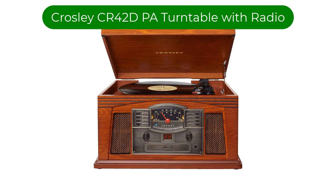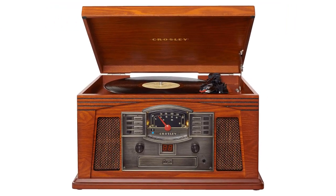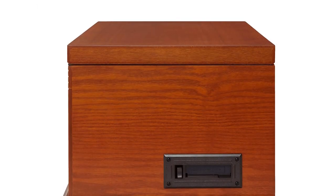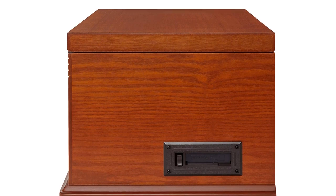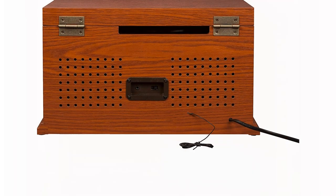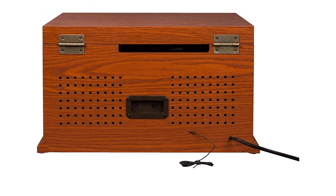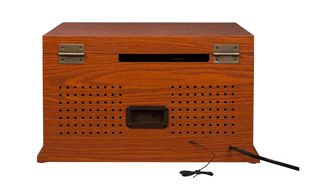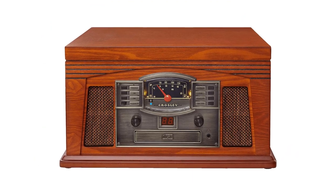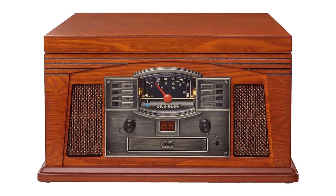Number 4. Our fourth best pick is the Crosley CR42 DPA Lancaster 3-Speed Turntable with Radio. We love the fusion of modern and vintage in this system, which has an attractive antique appearance with just a hint of nostalgia. This makes it an ideal centerpiece for your home, where you can show off your classic taste while enjoying excellent quality sound. It can handle multiple playback modes, including CDs, cassettes, AUX, AM-FM radio, and vinyl from its 3-speed turntable.